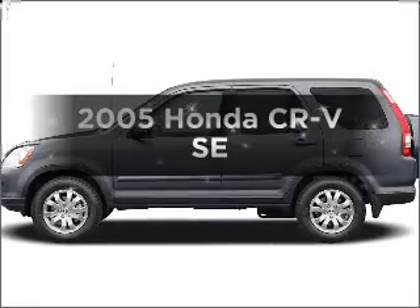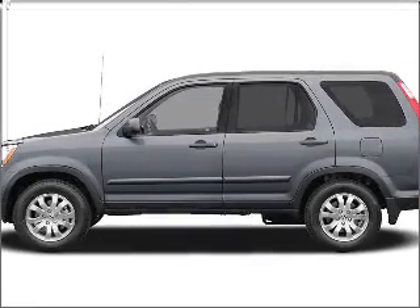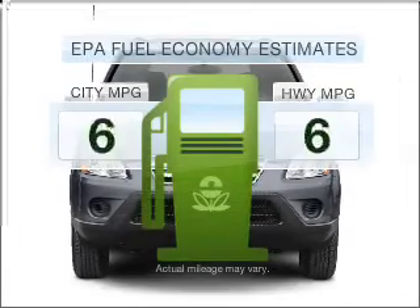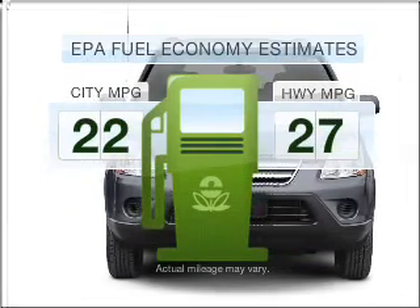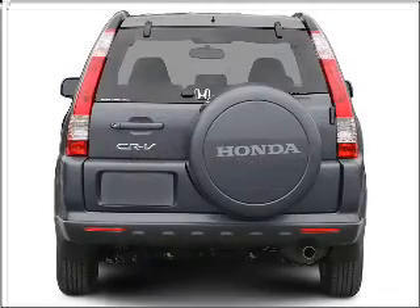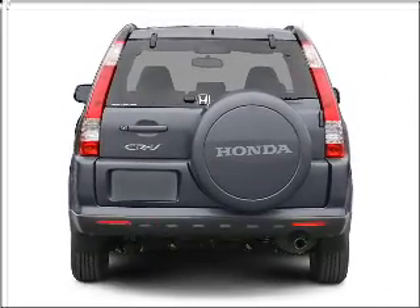Check out this 2005 Honda CR-V. Travel the roads in style and comfort in this great vehicle. Save your money and make less trips to the gas station when driving this fuel-efficient vehicle, with an efficient four-cylinder engine that responds smoothly to its five-speed automatic transmission.